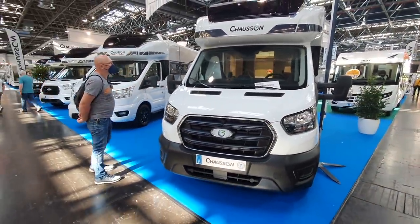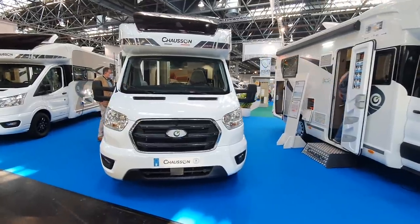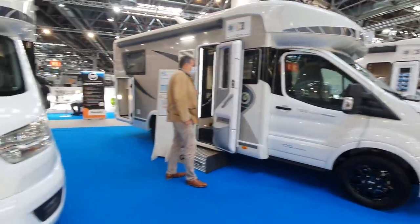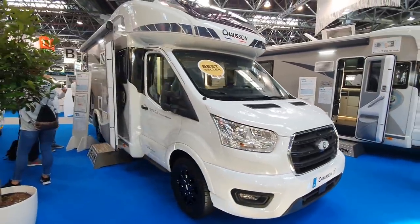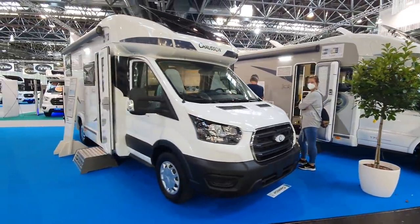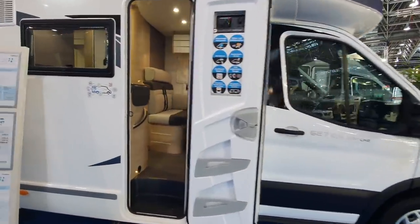I'll show you one or two more while I'm here, because I won't be getting into many of them but I can show you. This is a 788 motorhome which I'm not going to go in. This one here is a best seller — the 777 GA Titanium Premium. I have done these in other videos. Quick look: the 627 GA First Line at a cost of 63,000 euros.